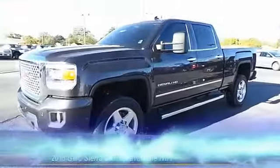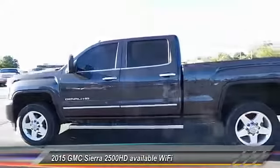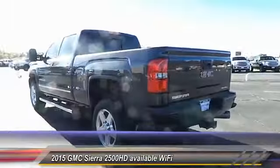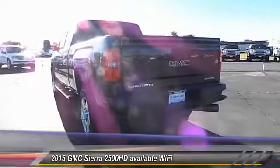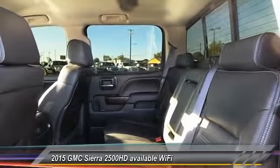The 2015 GMC Sierra 2500 HD. The GMC Sierra 2500 HD has all your workhorse basics covered. No worries here. This vehicle has less than 35,000 miles.